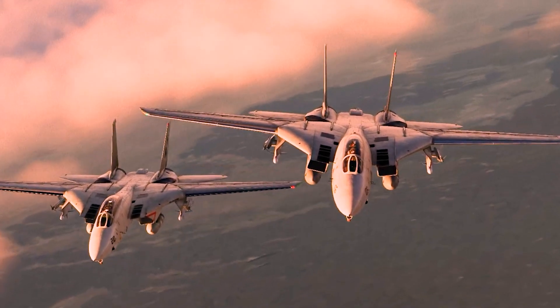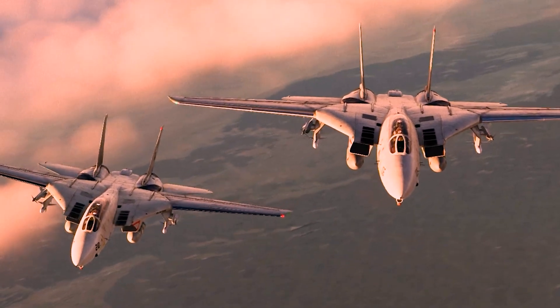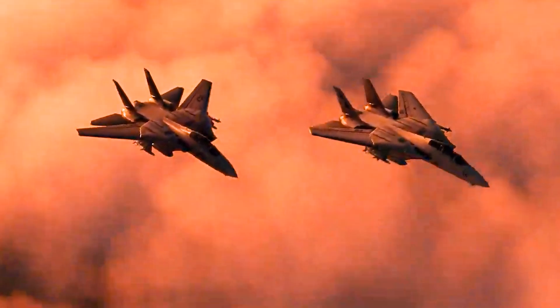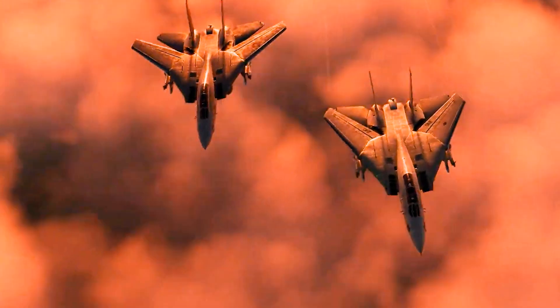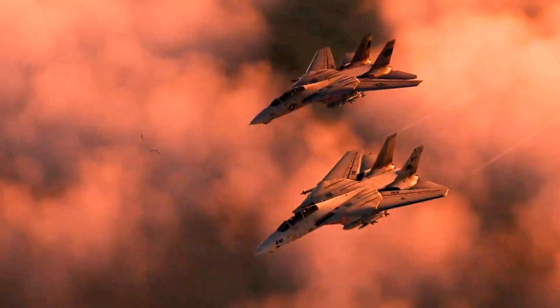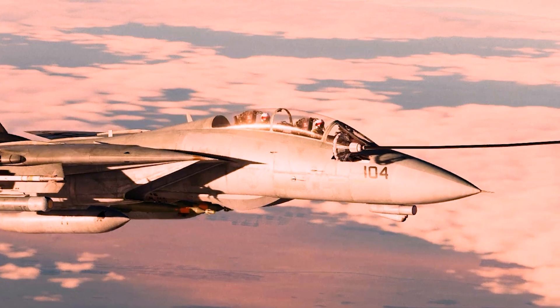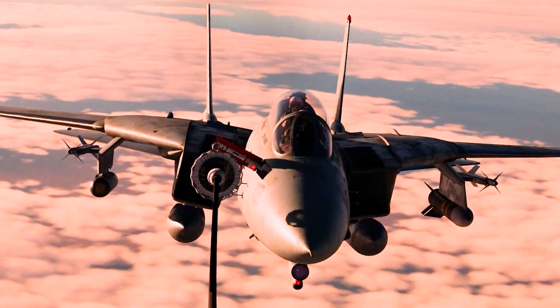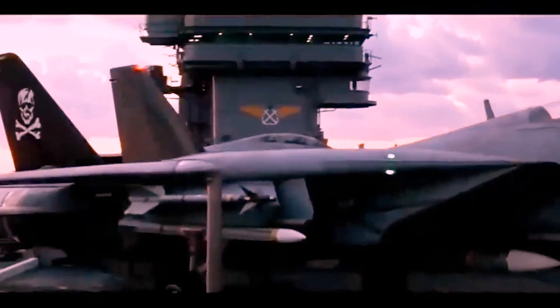I'll get to the answer to that question with words from a former F-14 pilot, but first some background. The Tomcat was designed in the 1960s, delivered to the Navy in 1974, and retired in 2006.